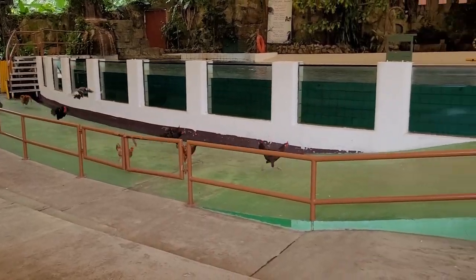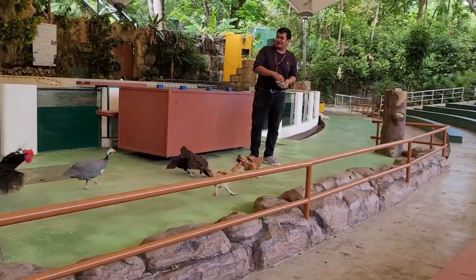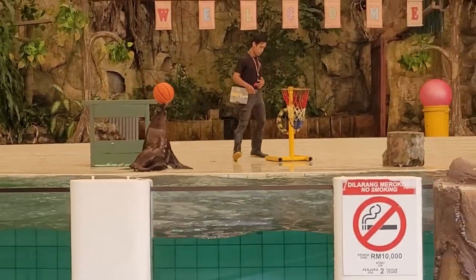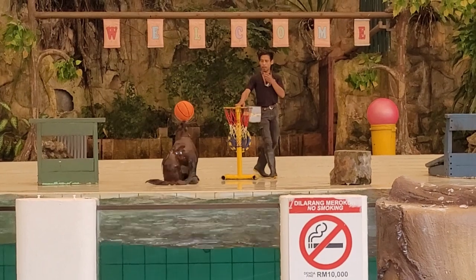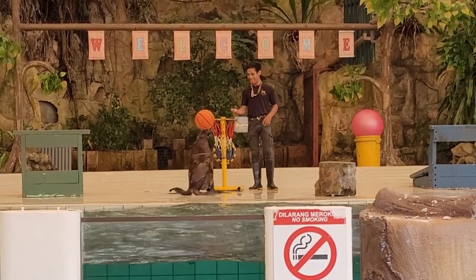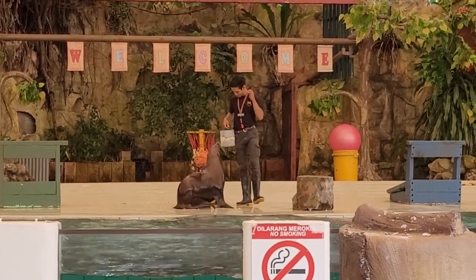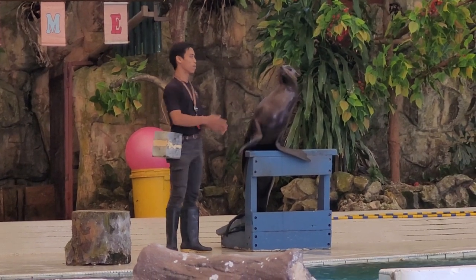After a parrot act that didn't quite go to plan, the show just went on. Animal shows are very popular around the world, and Malaysia is no exception. The star of the show was definitely the seal, whose name I can't remember. He got some snacks and a high-five to celebrate his five-star show.